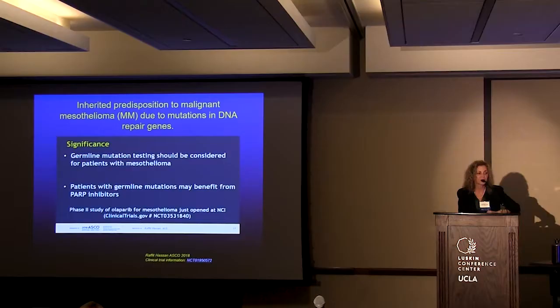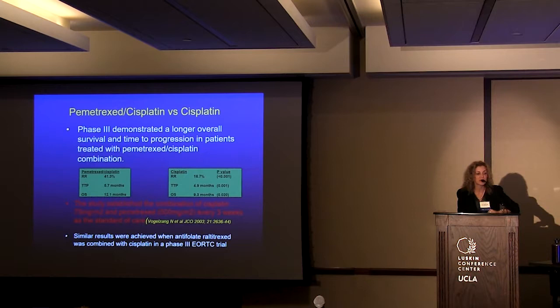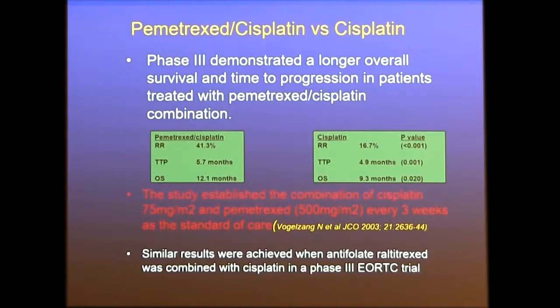Now we'll briefly review chemotherapy trials and then look at new data. The first big trial was in 2003, where two trials demonstrated that combination chemotherapy with pemetrexed or raltitrexed increases survival compared to single agents. Both trials showed significant response rates and increases in progression-free and overall survival — 12 months in the combination group versus 9.3 months in the single agent group. In 2004, this was established as standard of care.